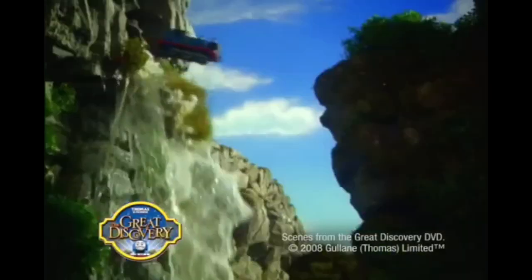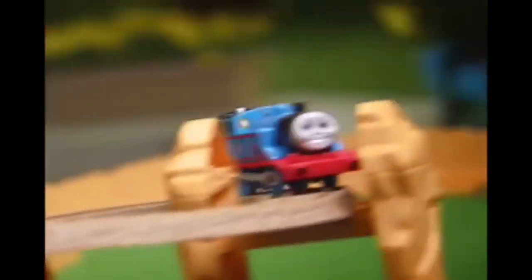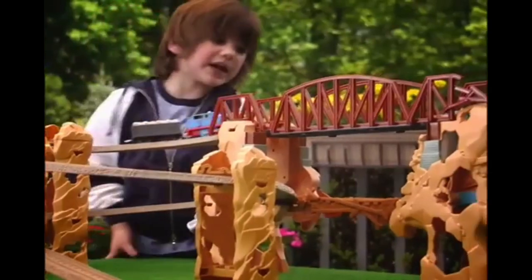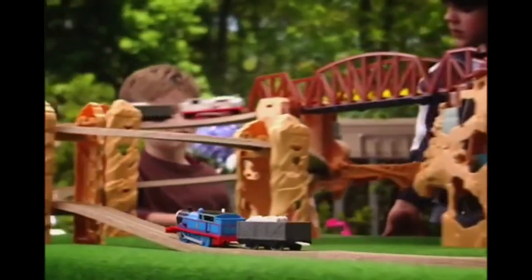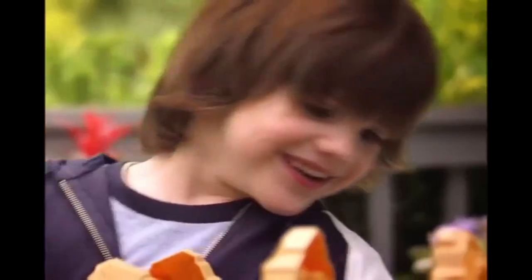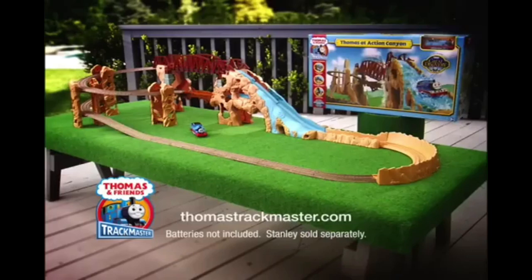The thrills. The action. The suspense. It's all new Thomas at Action Canyon. Just like in the great Discovery DVD, you'll burst through waterfalls and bust down bridges. Action Canyon, with all new heights and daredevil drops. New Trackmaster Thomas at Action Canyon comes with everything you see here. Batteries not included. Stanley sold separately.